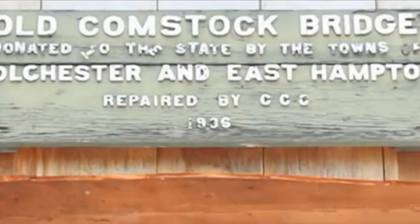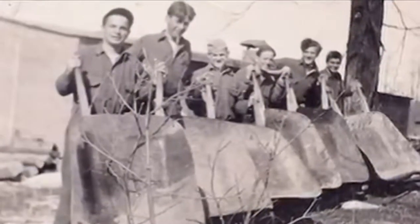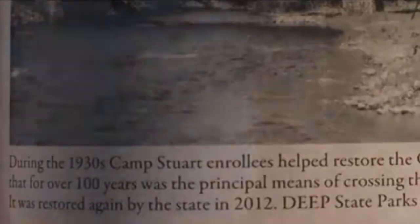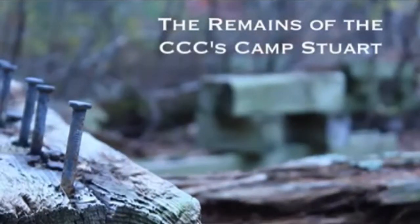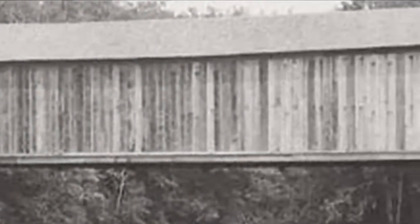Since its initial construction, the bridge has been officially repaired three other times. The CCC, or Civilian Conservation Corps, a federal relief program, repaired it the first time in the 1930s using mostly salvaged parts. It was repaired again in the 1970s, and then most recently in 2011, with funding from the National Historic Covered Bridge Preservation Program. This latest renovation had a projected cost of about $1.1 million, compared to the initial cost of building the bridge back in 1873, which totaled a mere $3,958.59.